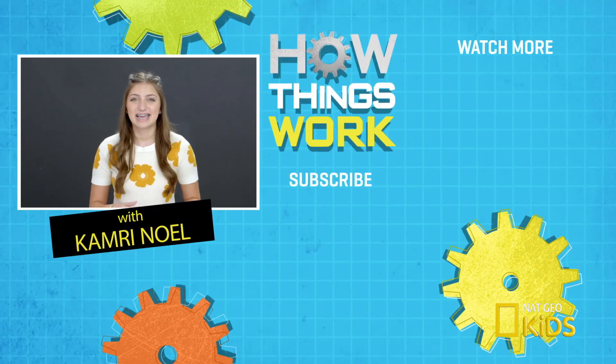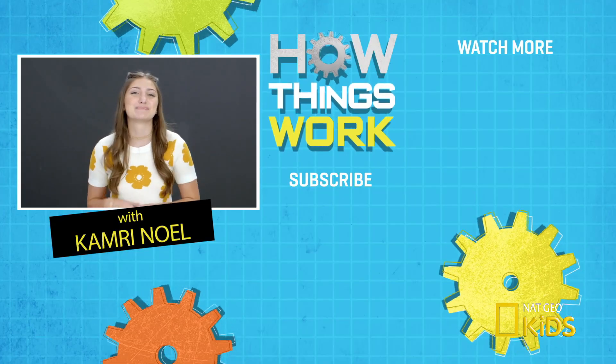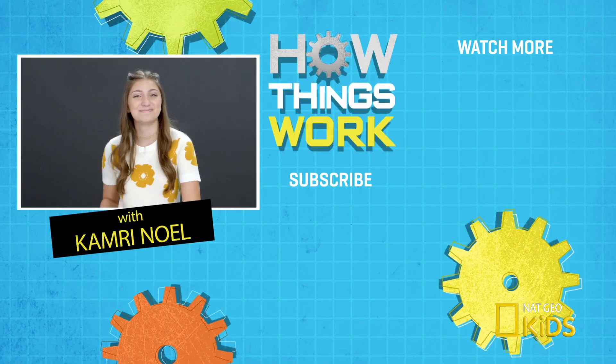Now that you know how that works, catch up on all the other episodes of How Things Work by clicking right here. And also make sure you subscribe to Nat Geo Kids by clicking down here. See you next time. Bye!